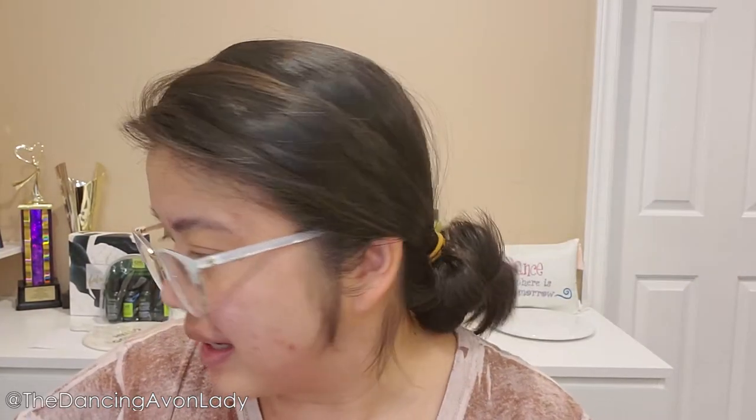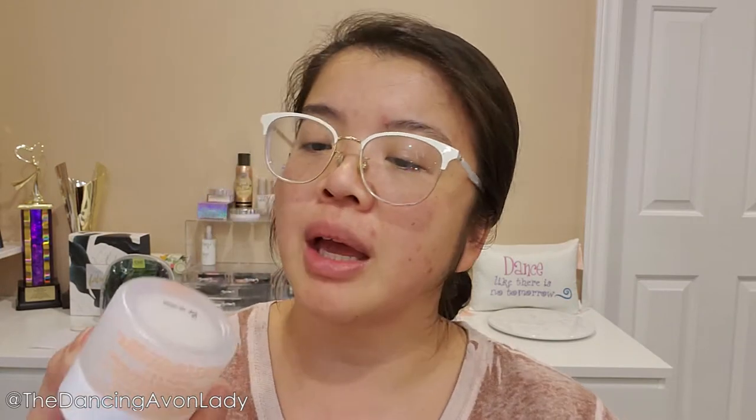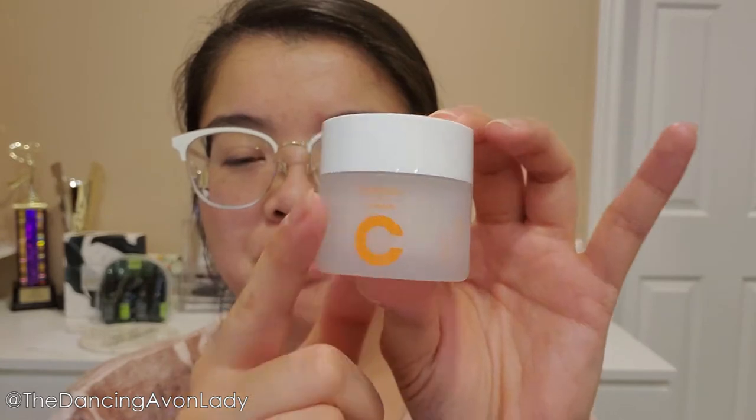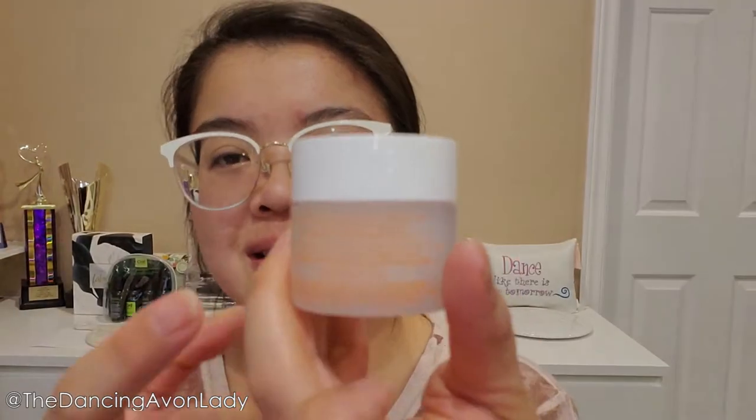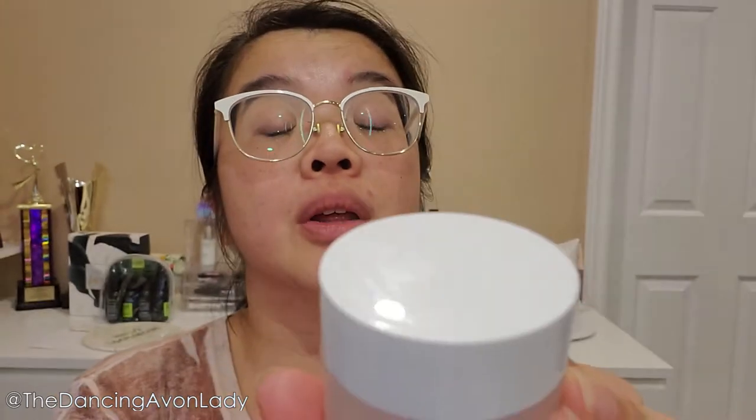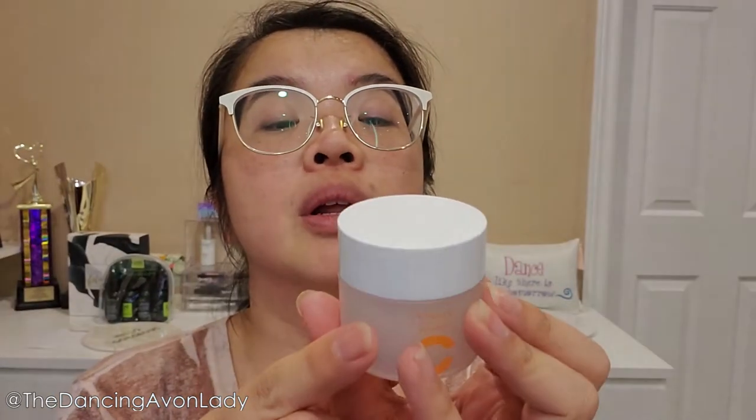Let's open up this beauty first. I love the Vitamin C line — how bright and sunny it is, it's so happy and cheerful, just looking at it makes you happy. I like the packaging too. Very simple, very clean, nothing fancy. The only thing is it's kind of hard to read with the white and orange — or I'm going to need reading glasses soon.